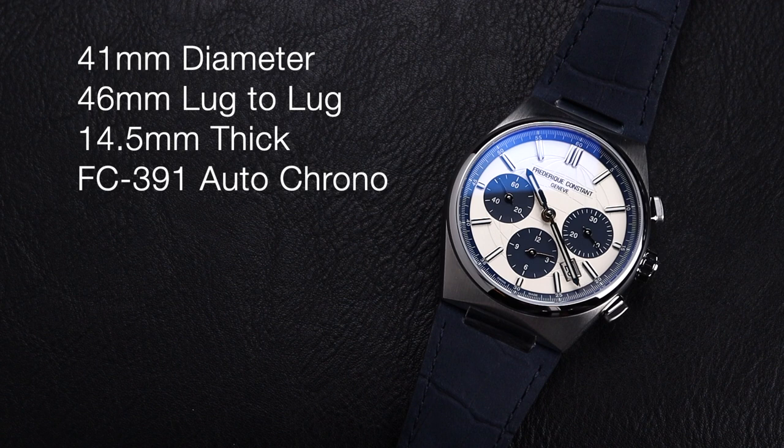This watch has a 41mm diameter with a 46mm lug-to-lug. It's 14.5mm thick and powered by the FC391 Automatic Chronograph.